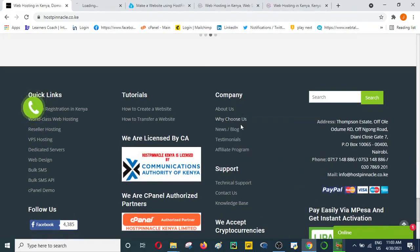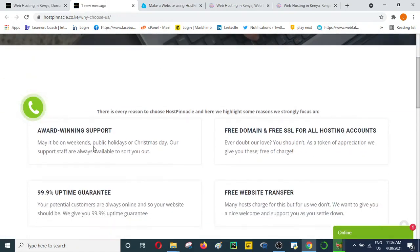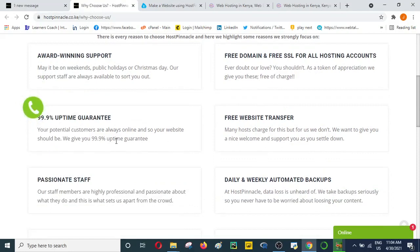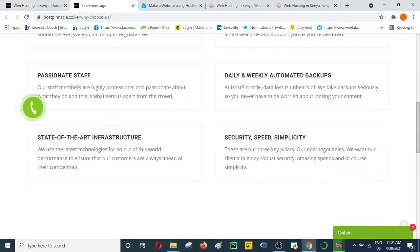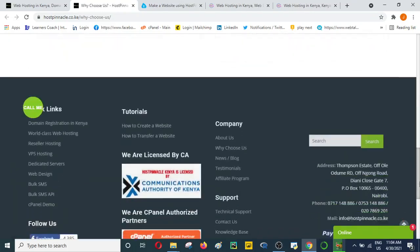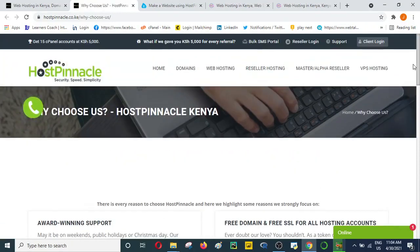To summarize why you should choose Host Pinnacle: they have award-winning support, free domain, free SSL for all packages, uptime guarantee, and free website transfer. They also have a state-of-the-art infrastructure. I consider it one of the best web hosting companies and one that I personally prefer.